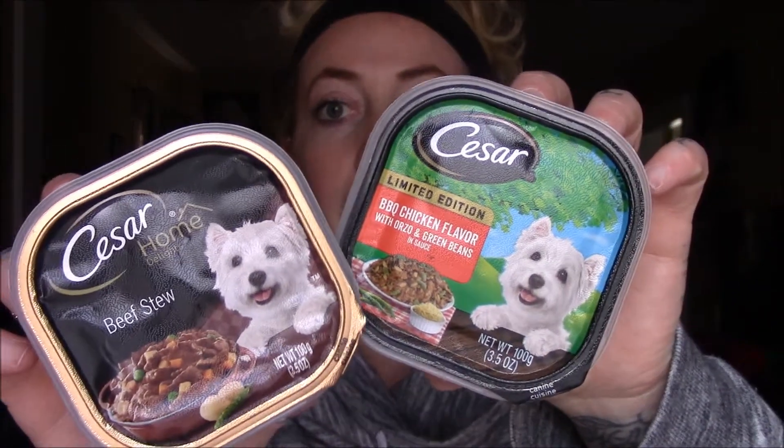I picked my dog up some Cesar Beef Stew, and then another Cesar — this is a limited edition Barbecue Chicken flavor. Actually, when I'm done filming this, I am going to be giving them some treats.